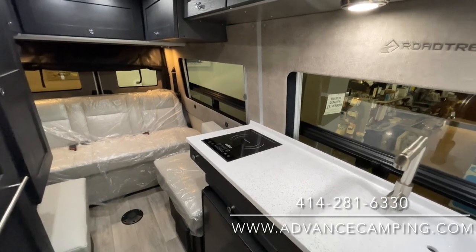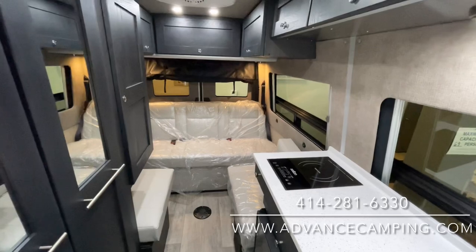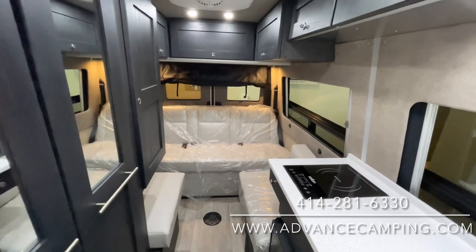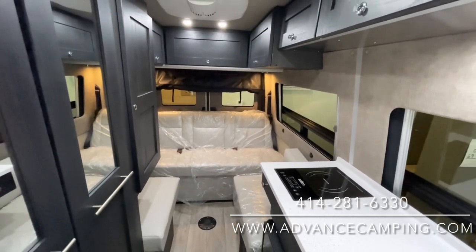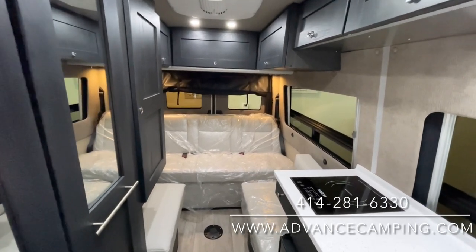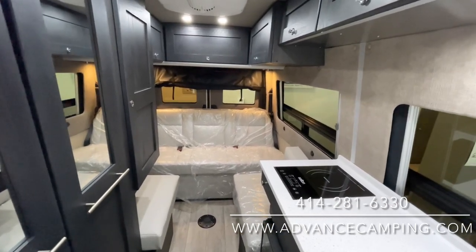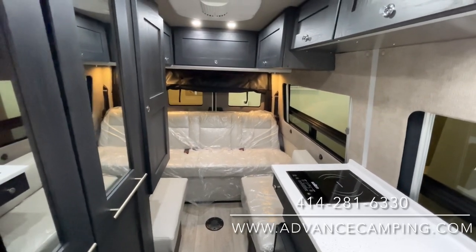All in all, just a beautiful machine. So this is our brand new SS Agile. Again, my name is Josh. If you're interested, please give me a call here at 414-281-6330 — please do ask for me. Please do check out our website at advancedcamping.com, which will give you current stock information and pricing as well. And if you like this video and want to see more, please feel free to subscribe to our YouTube channel. Thank you and have a great day.